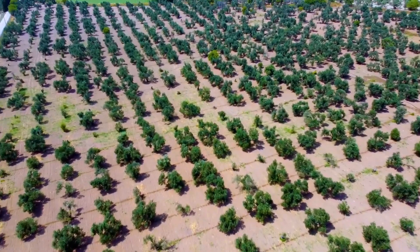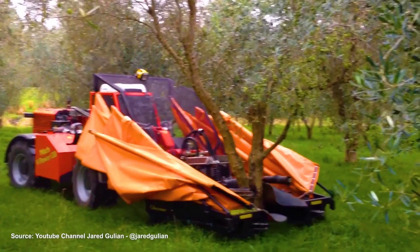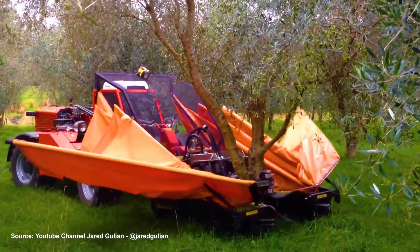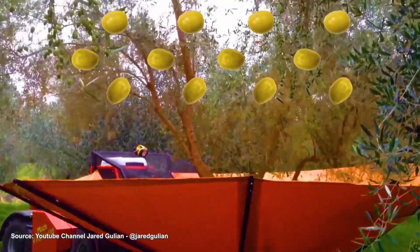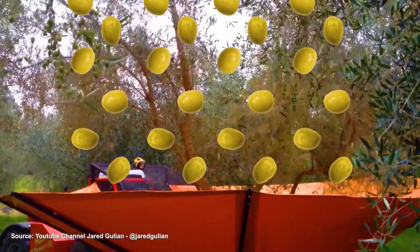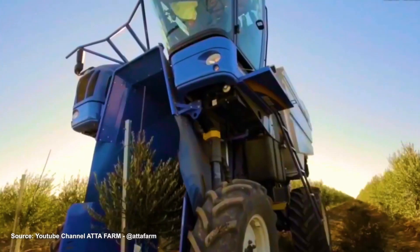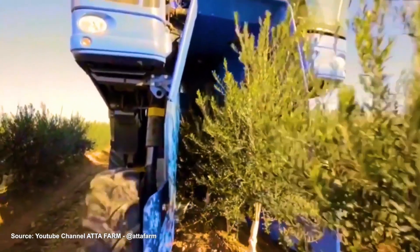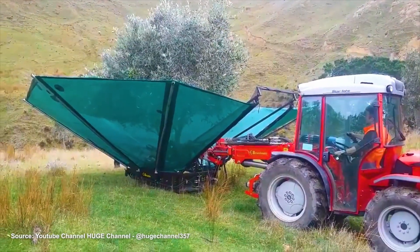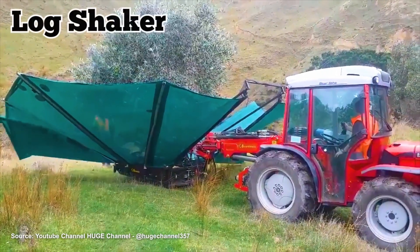Owners of large olive farms often rely on an olive harvesting machine, which is equipped with mechanical arms that grab and shake trees at a high frequency. Another part of the machine collects the olives after they've fallen. Some olive harvesting machines are able to do both of these tasks simultaneously, but they only work on young trees and flat land. Collecting olives from older trees or on less flat terrain typically requires the use of a device called a log shaker.